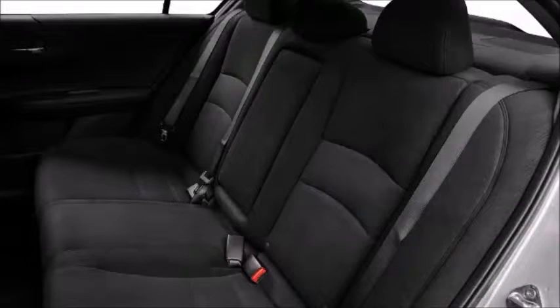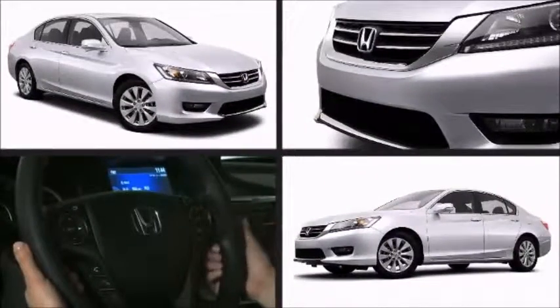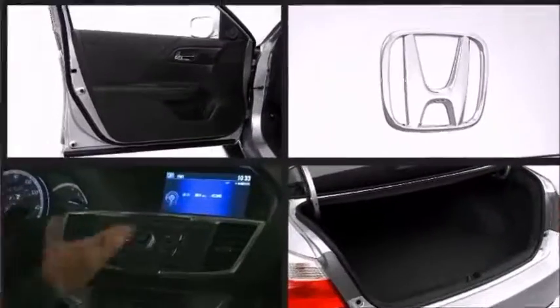The spacious cabin provides ample passenger volume. All of the premium features expected of a Honda are offered, including a blind spot monitoring system.